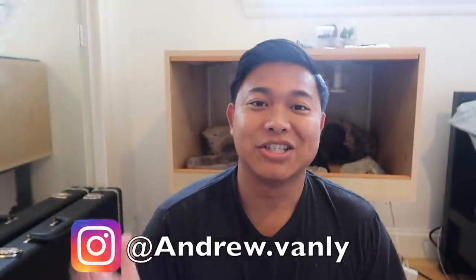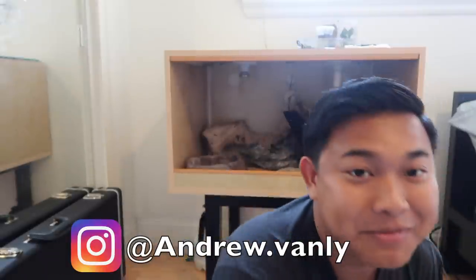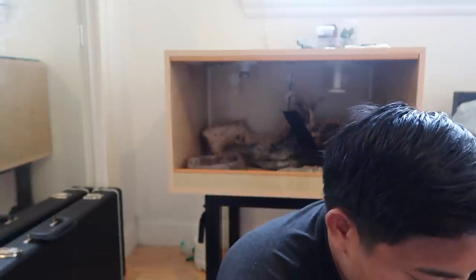Hey, what's going on everybody? I just had a super exciting day - I just got back from LAX and picked up this package here. It's a new pet of mine and I'm super excited for you guys to see it. I have the enclosure right back here that I've started dabbling and designing with in terms of the rocks and the woodwork and everything, so if you guys want to check that out I'll definitely show you.